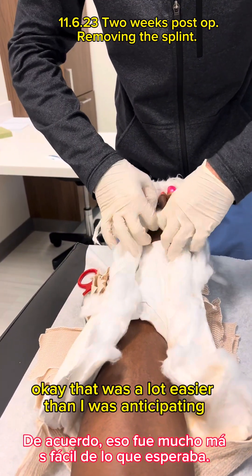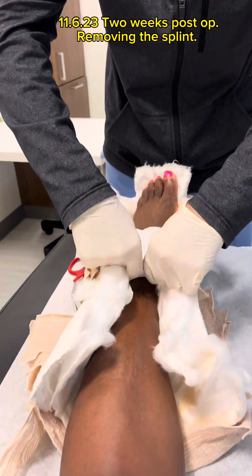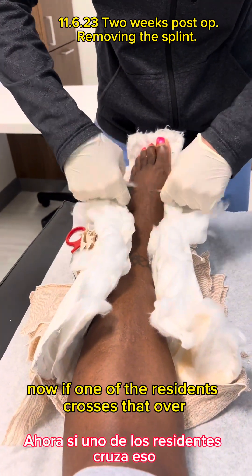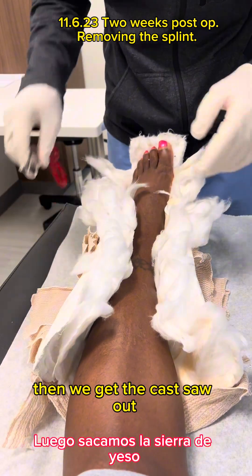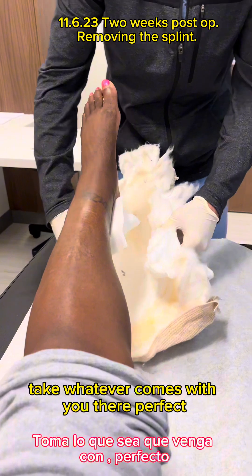That was a lot easier than I was anticipating — I thought they would have to drill me out. The doctor explains that's why they leave the splint split down the middle; if a resident crosses it over, they have to get the cast saw out.